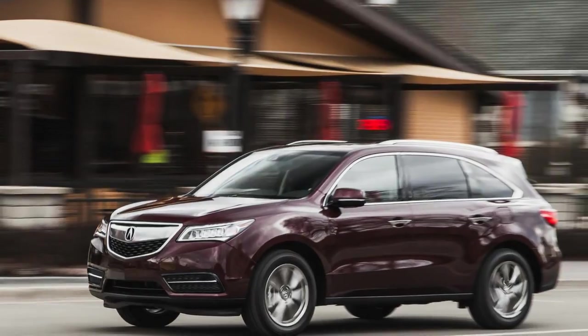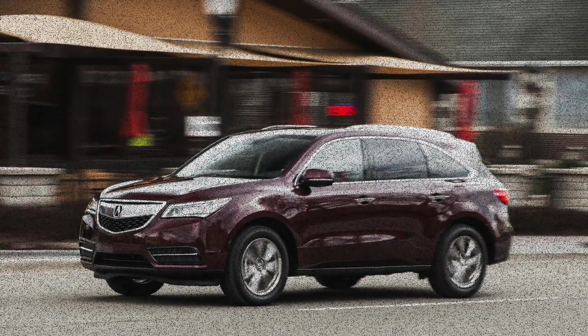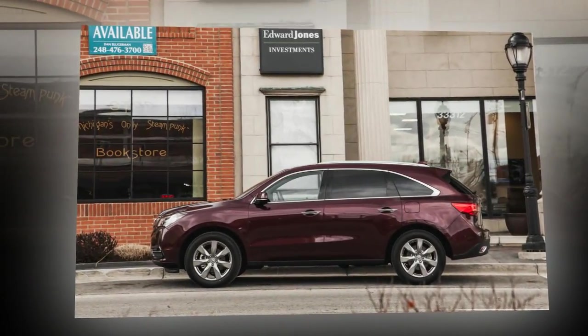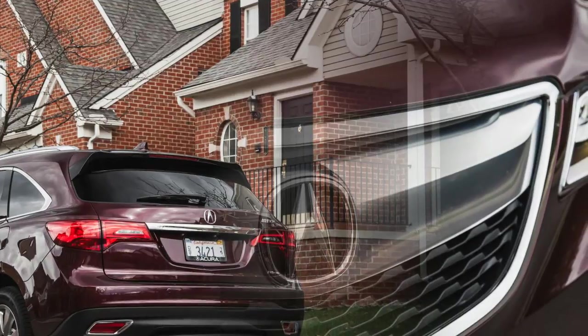All versions of the MDX are $58,000. The test vehicle was equipped with the advance and entertainment packages, and also featured rear cross-traffic monitoring — a nice feature for all large crossovers and vehicles with wide C or D pillars — road departure mitigation, and collision mitigation braking.